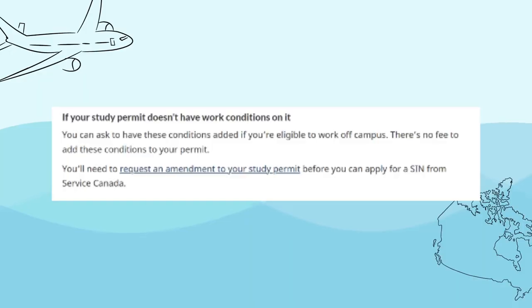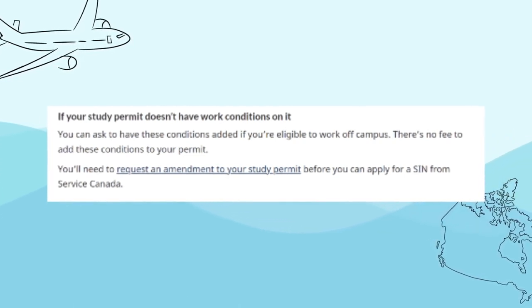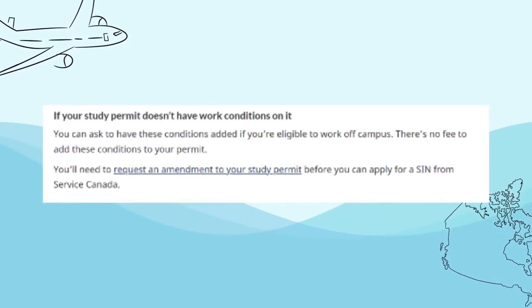Ask if you're allowed to work and why it's not on your study permit. Do not be afraid to ask the officer. As per IRCC, if your study permit does not have a work condition, you can actually ask for an amendment — you can apply for it without any fee, but it will take some time to get another permit issued to you. So just do it at the border to make sure you don't have to go through this hassle again.